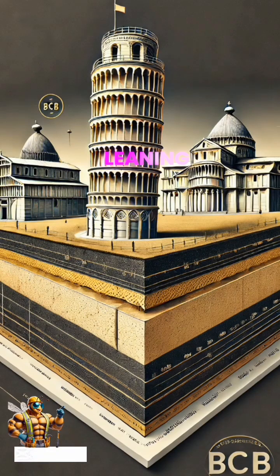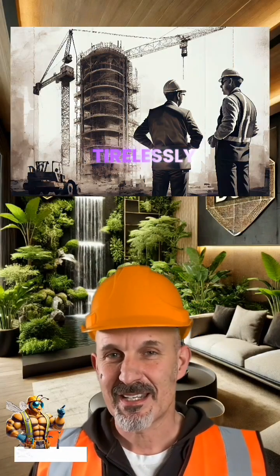Then there's the Leaning Tower of Pisa, which has a shallow foundation that caused its infamous tilt. Engineers have worked tirelessly to stabilize it, showcasing how foundations can be both a challenge and a triumph in architecture.